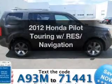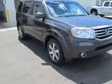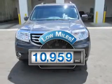Imagine yourself in this 2012 Honda Pilot. This is the set of wheels you've been looking for. Get more for your money with this vehicle that features low mileage and dependability.